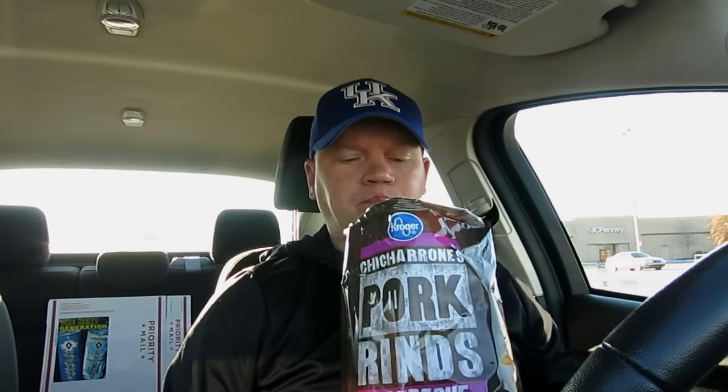Kroger has done an amazing job with their own products, like their chips and everything. We just have ourselves some amazing chips from Kroger. I cannot believe I've never really bought any chips from Kroger — they got all those brands there and I've just never realized how good they were. And the price, people — how can you beat a dollar fifty for a big bag of pork rinds like this? You can't, and they're great.